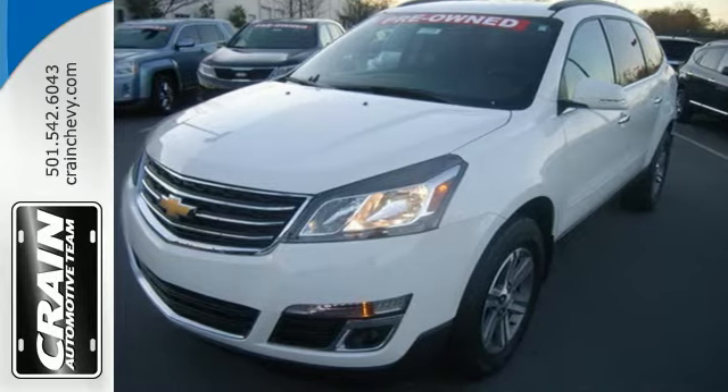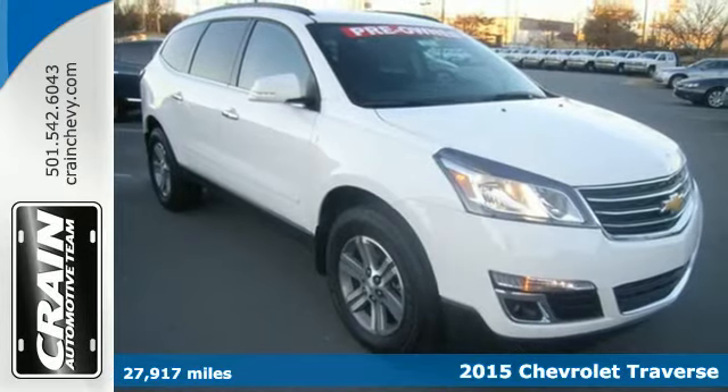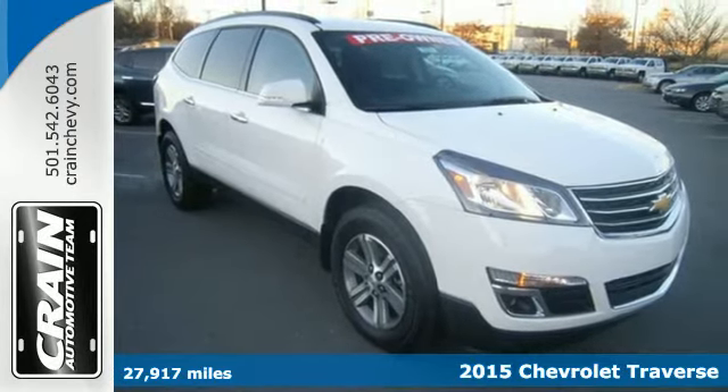Here's the 2015 Chevrolet Traverse. This midsize SUV brings you all the amenities you could want in a vehicle.